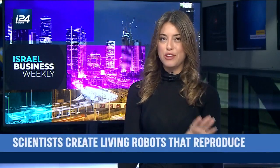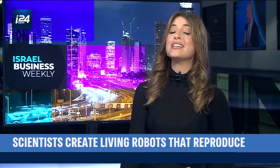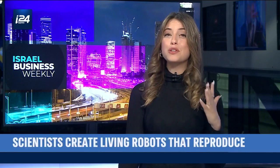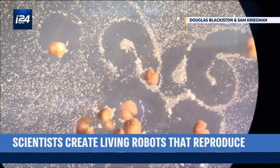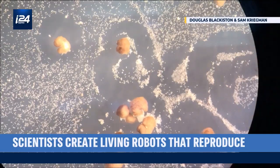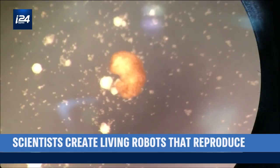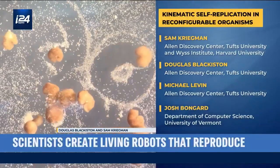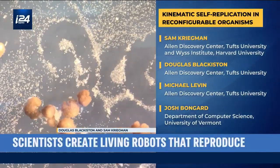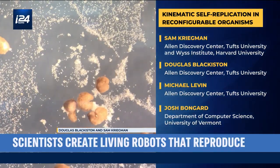Forget science fiction. The US scientists who created the world's first living robots say the little guys can now reproduce — yes, reproducing robots, and everything just said is real. The little blobs known as xenobots were formed from the stem cells of the African clawed frog and were unveiled last year, after experiments showed that they could move, work together in groups, and even self-heal. Now the researchers, from the University of Vermont, Tufts University, and Harvard University, say they've discovered an entirely new form of biological reproduction that is different from any animal or plant known to science.